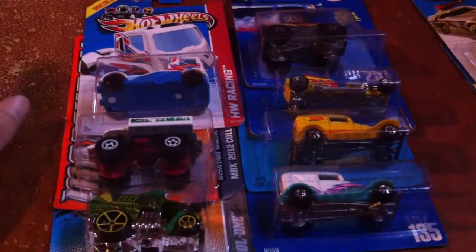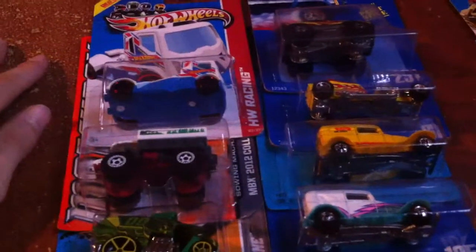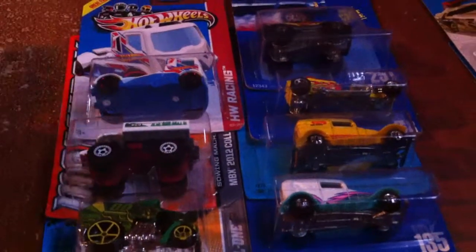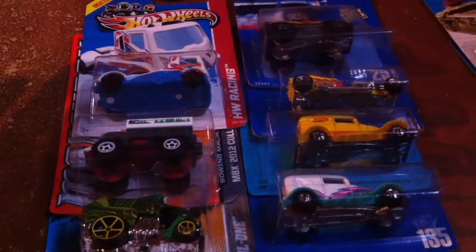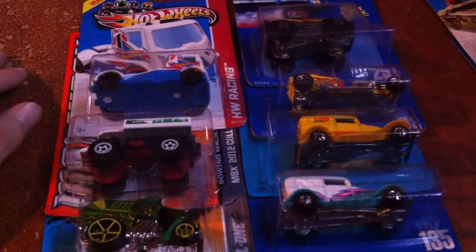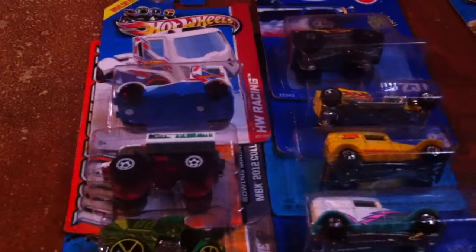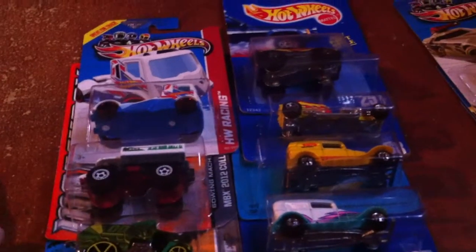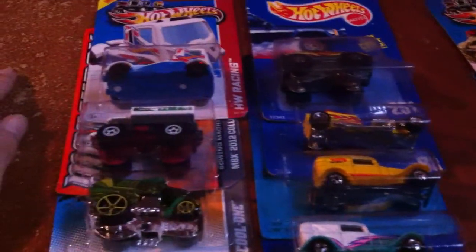Quick trade video here. Did a nice little trade with Edel Cintron — I hope I said your name right, buddy. Cool dude, easy trading. He told me he couldn't get the card sent out till Friday, I said that's cool, I'll get yours out Wednesday. Sure enough, everything's good — I got it in today, he said it'd be coming in Monday, and it came in Monday.